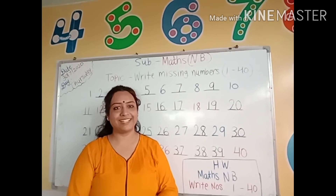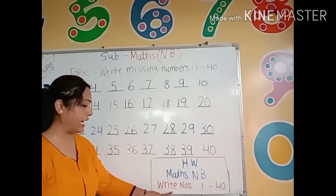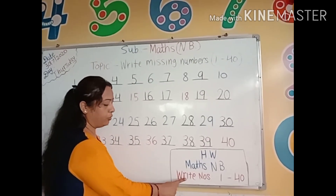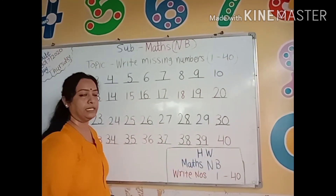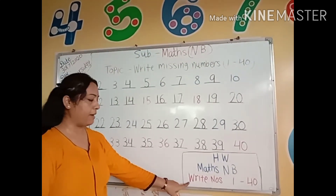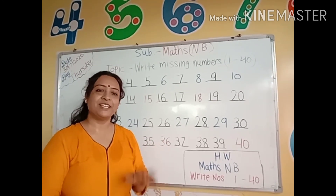Kids, I hope you understood your today's classwork. Your today's homework is in the math notebook: write numbers 1 to 40. Aaj ka aapka homework kya hai? Math ki notebook mein 1 to 40 tak ke numbers likhne hain. Missing numbers 1 to 40 was your classwork, and homework mein aapko number sheet 1 to 40 likhni hai. Ok kids, bye bye.